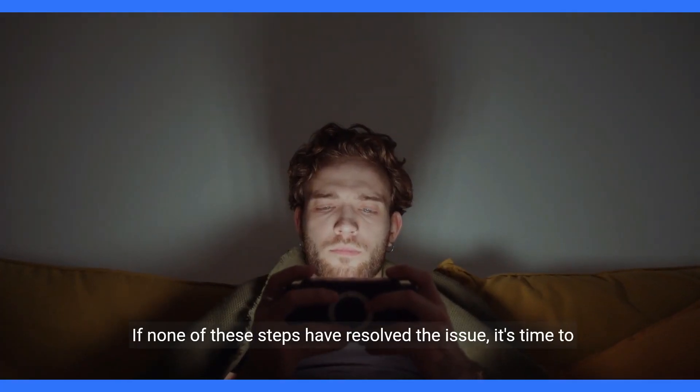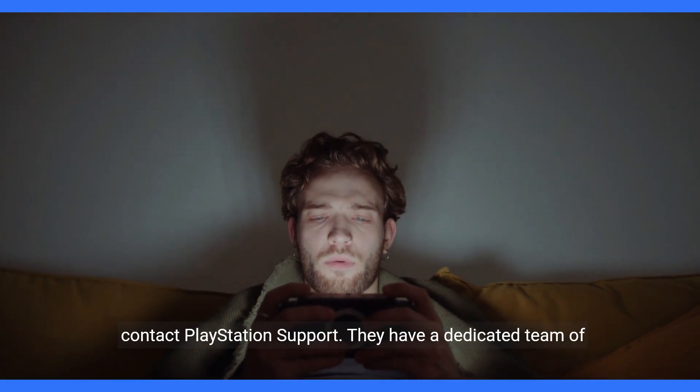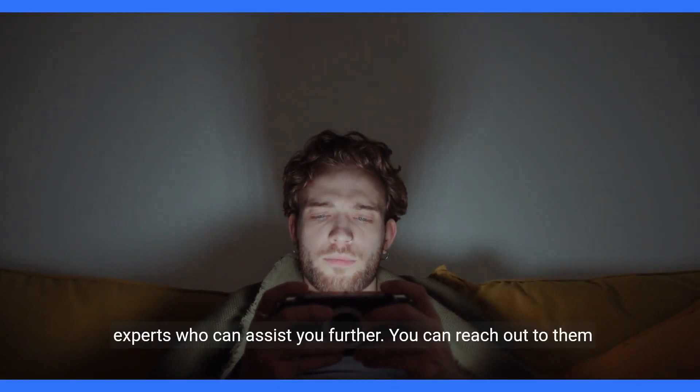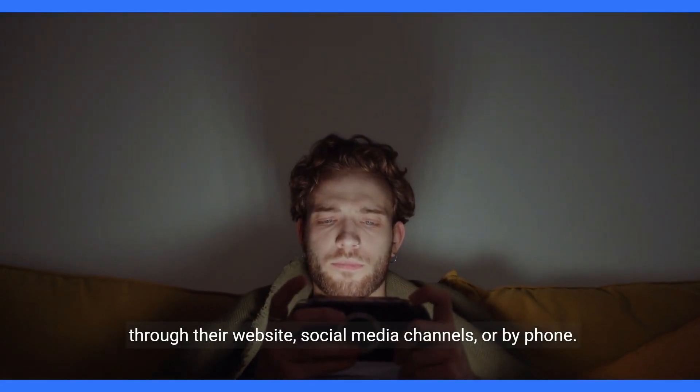If none of these steps have resolved the issue, it's time to contact PlayStation Support. They have a dedicated team of experts who can assist you further. You can reach out to them through their website, social media channels, or by phone.